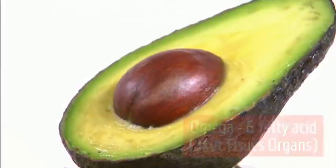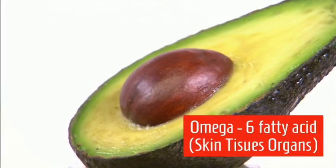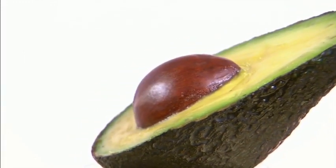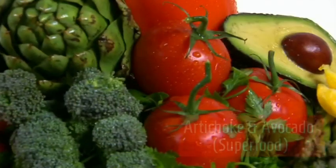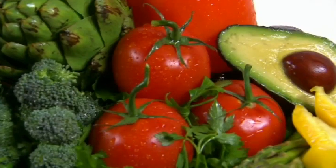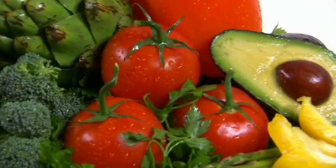Omega-6 fatty acids support skin, eye, brain tissue, and organ health. Also your artichoke, represented in the upper left as a superfood, along with avocado.